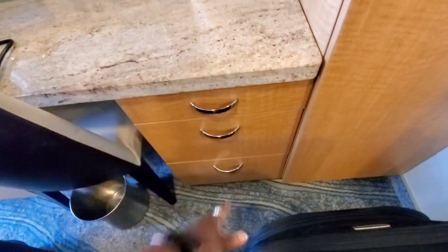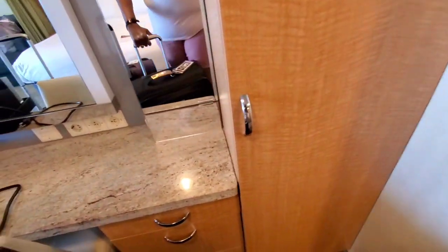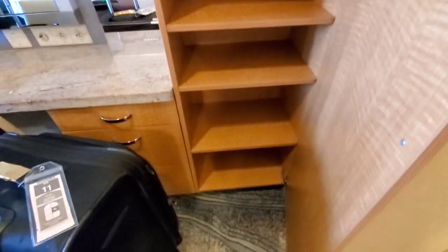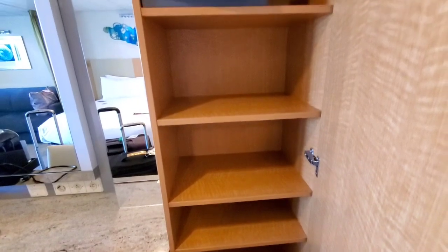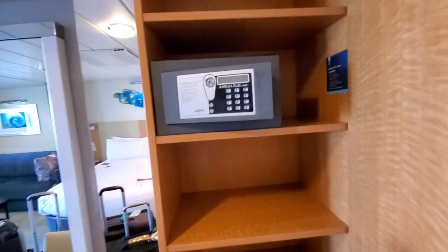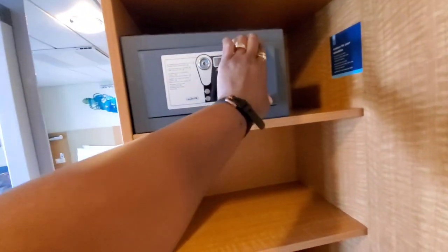Some of the drawer space is already occupied, so you have about six drawers to use. And then you have six cubbies that you can use, with a seventh one occupied by the safe.